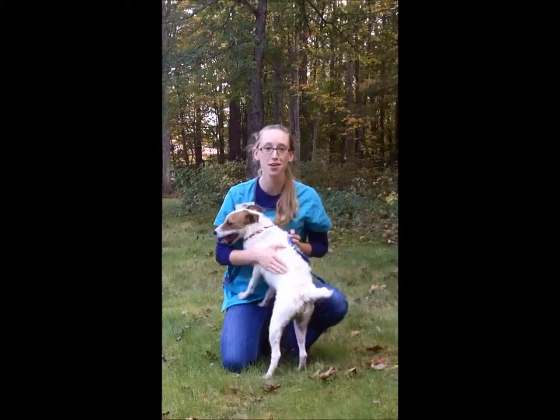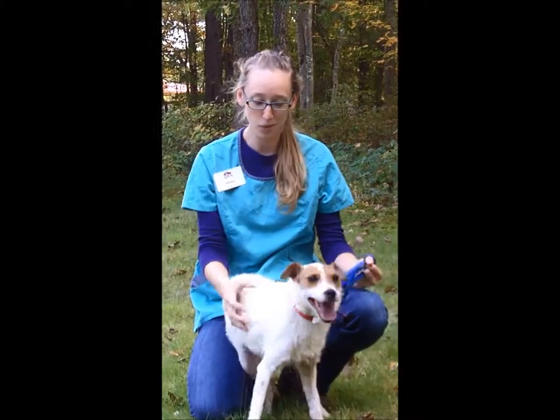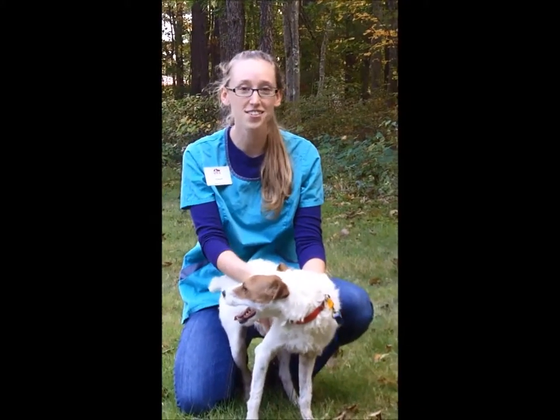This is Archie. He's one of the available dogs at the animal shelter. He's a four-year-old Jack Russell Terrier mix. He's got this really cool wiry hair — he looks kind of like a lamb — and he has a lot of energy.